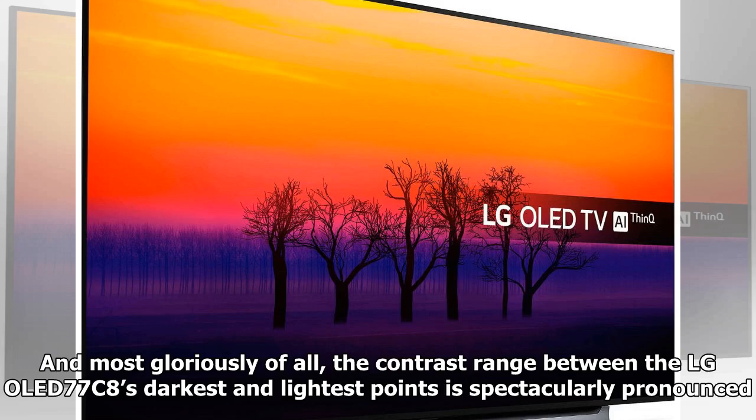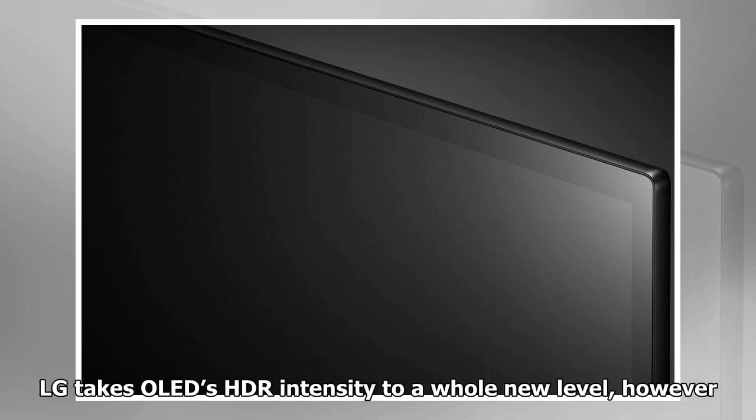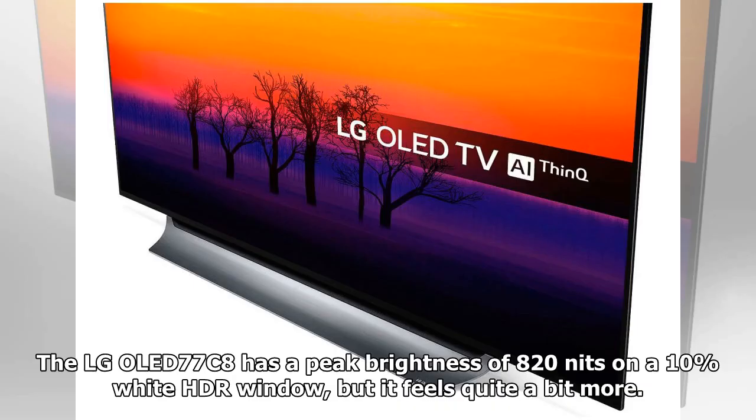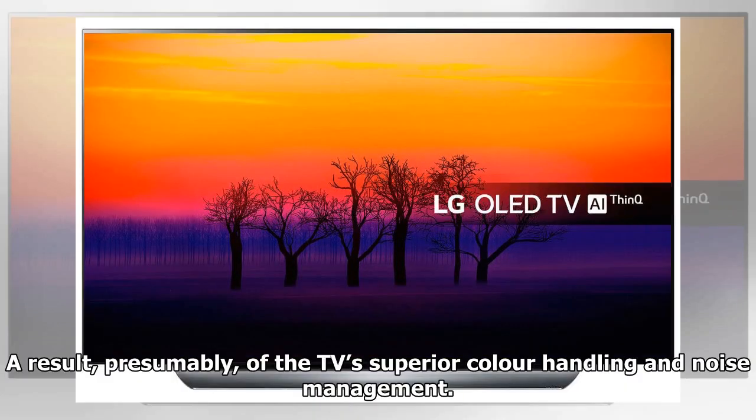Most gloriously of all, the contrast range between the LG OLED 77C8's darkest and lightest points is spectacularly pronounced. OLED's ability to deliver deep black pixels right alongside bright white ones has long helped the technology create beautifully cinematic images. The LG OLED 77C8 has a peak brightness of 820 nits on a 10% wide HDR window, but it feels quite a bit more. The TV also looks much sharper with both native 4K and upscaled HD content than any LG OLED has before, a result presumably of superior color handling and noise management.